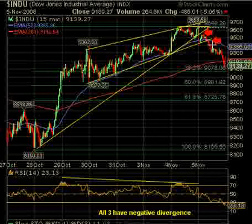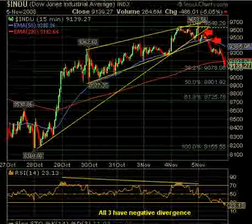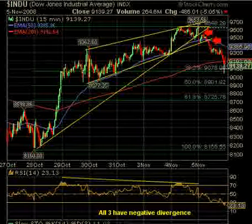Looking at Fibonacci retracements: 9,078 is the first area for a possible bounce. The 50% level would be 8,901 — that is a possibility and probably wouldn't be a bad situation. On RSI we're already in the oversold area at 23; stochastics at 11. So there could be a bounce — maybe if they cut rates in Europe, even though it'll probably be sold later. Otherwise look at one of these Fibonacci levels for retraces, and before the open we'll have the pivot points on the blog.